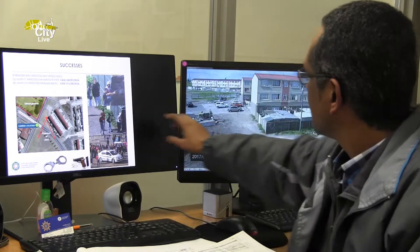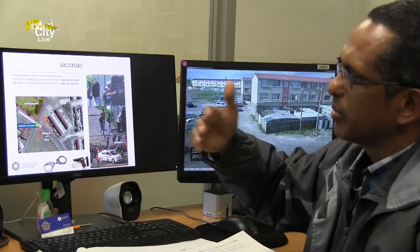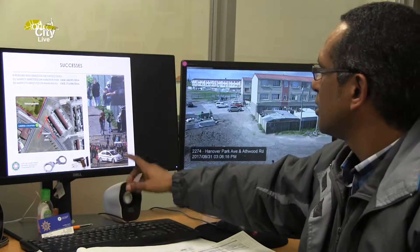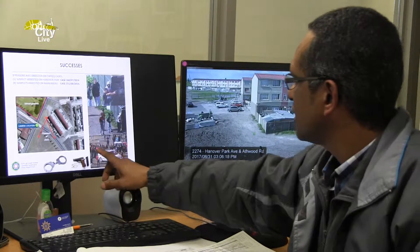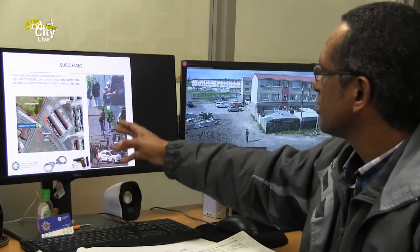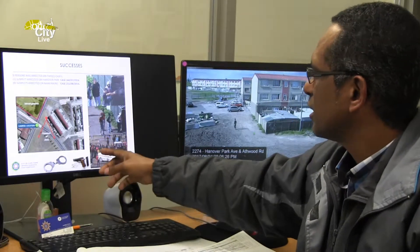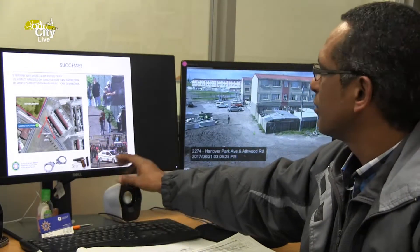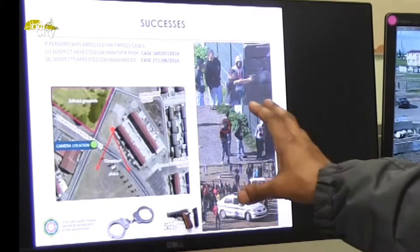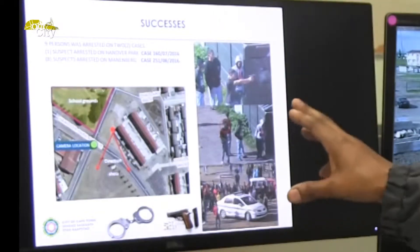This specific image is taken directly from the camera. The response team going out to the scene would not have known who the shooter was. In this case, what we were able to do is we were sending the images to the response and telling them the person that did the shooting is standing to your left. They were able to detain and arrest the person. This is all based on the ShotSpotter analysis. This is one of the success stories where you are able to tie the ShotSpotter directly to the CCTV.